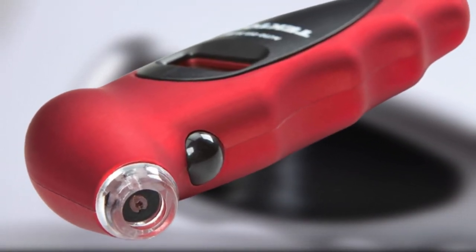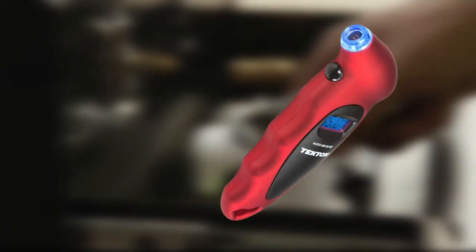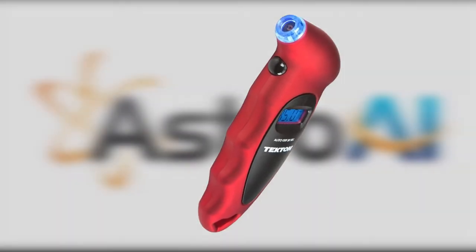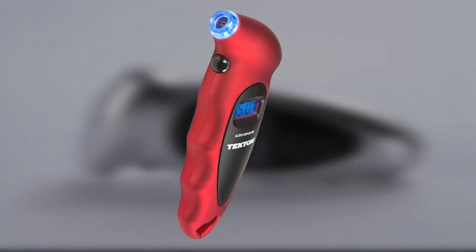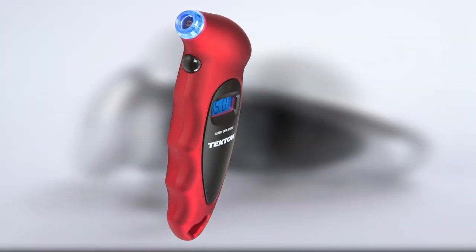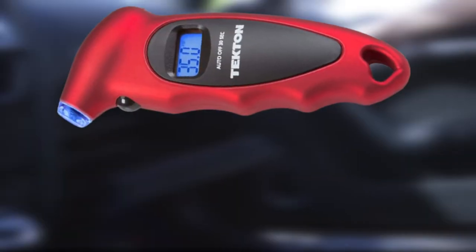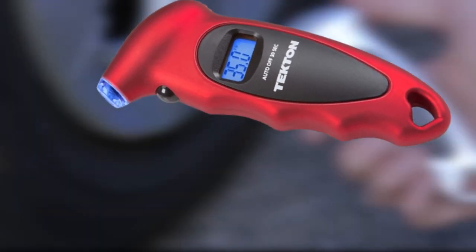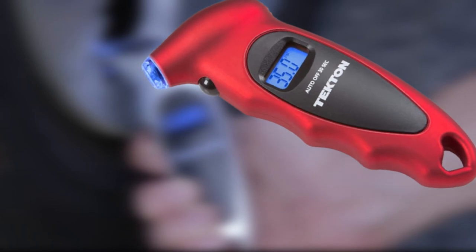You're less likely to stumble in the dark trying to find your tire's pressure cap. This device has the capability of digitally displaying the tire pressure in real-time, which is better compared to analog versions where users have to keep guessing. Tecton's nozzle also seals really well into the valve system, which helps take quick, accurate pressure measurements. It also comes with push-button control, and batteries are included.